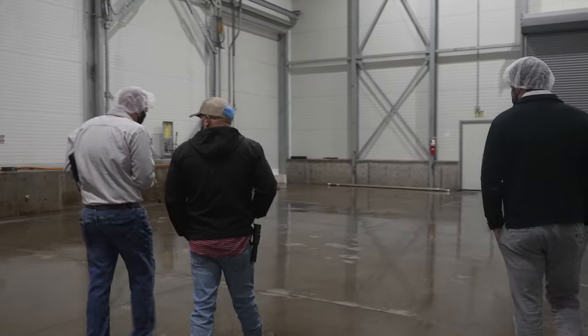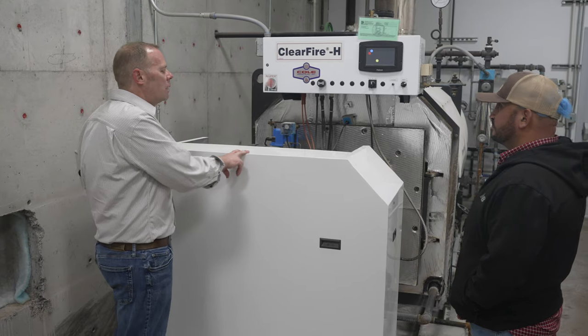I consider CNG to be a valued partner. In a very short period of time, we've seen some significant energy savings, especially from an ROI perspective and a payback period.